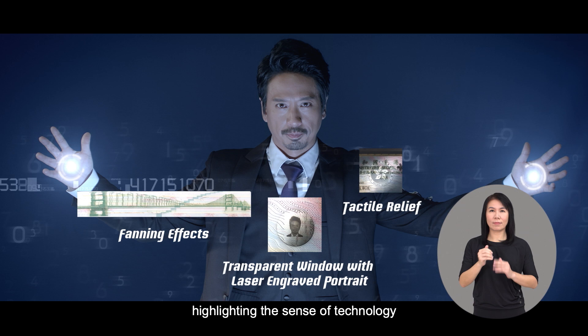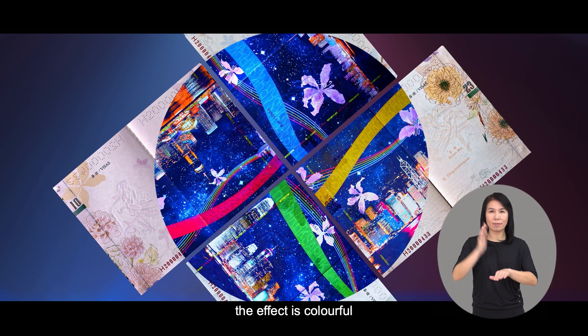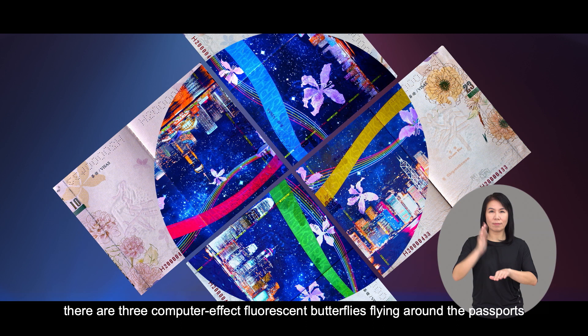The scene turns to display the inner-page design of the new passport. Different inner pages of four passports combine, and a circular full-color UV-printing effect appears in the middle. Under the super of 'visa-pages design,' the four passports are arranged in a row, forming the night view of the northern part of Hong Kong Island. Under the UV-printing effect, the result is colorful, with computer-effect florals and butterflies flying around the passports, and a giant Bauhinia pattern behind.